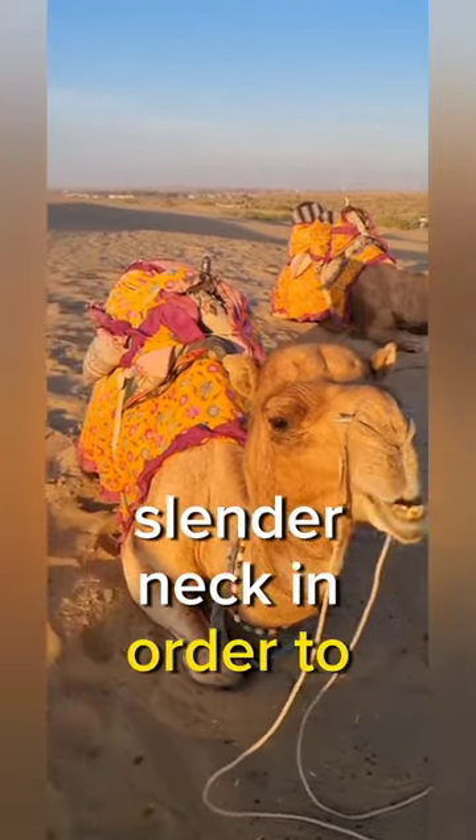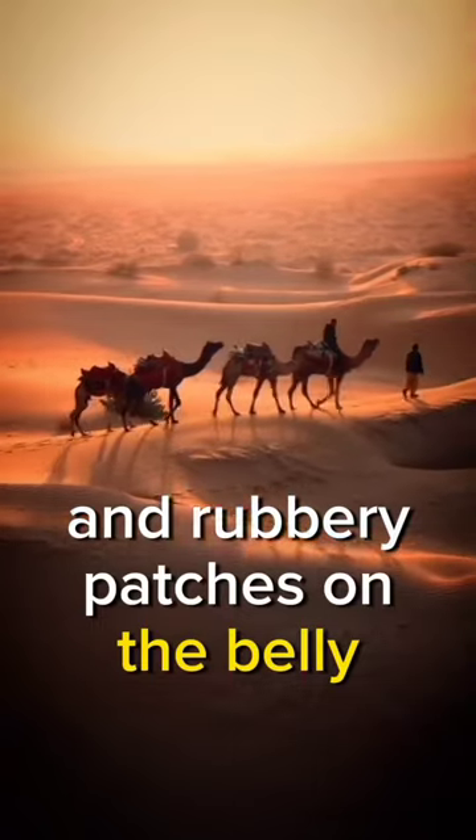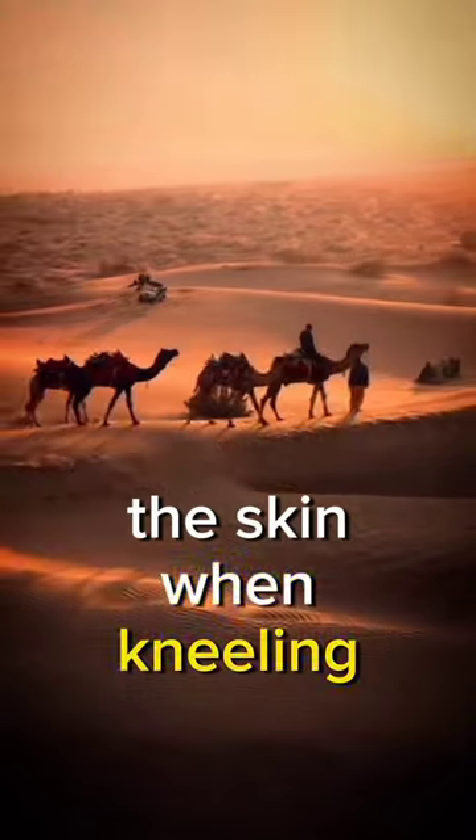It has a long slender neck in order to reach high leaves such as palm trees, and rubbery patches on the belly and knees to protect the skin when kneeling and sitting on the hot sand.